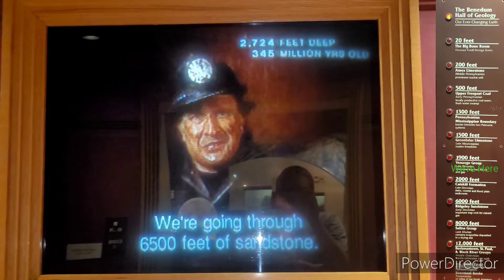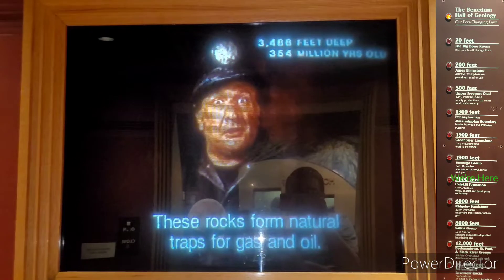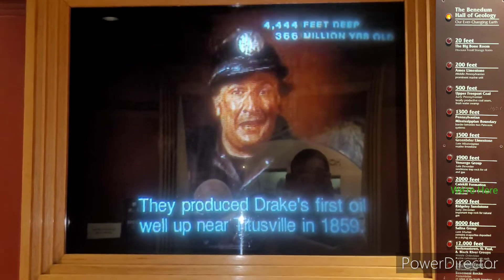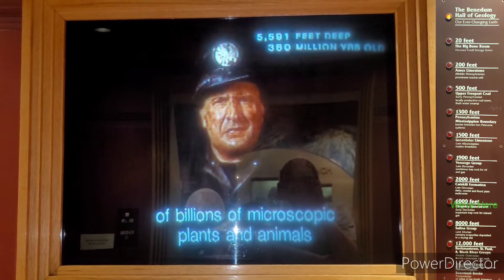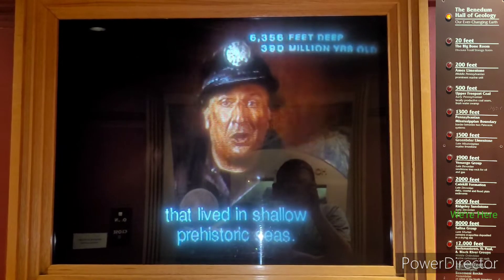We're going through 6,500 feet of sandstone. These rocks form natural traps for gas and oil, and they produced Drake's first oil well up near Titusville in 1859. Oil and gas are formed from the remains of billions of microscopic plants and animals that lived in shallow prehistoric seas.